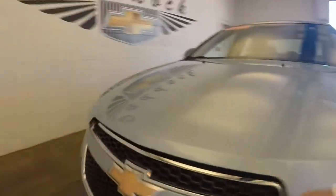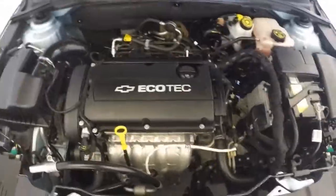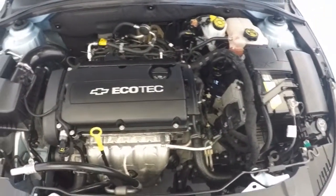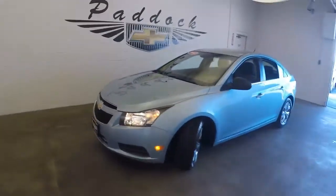Front wheels, nice tires, and that 4-cylinder Ecotec engine. This is a 2012 Chevy Cruze.